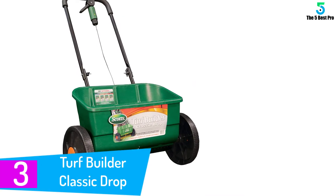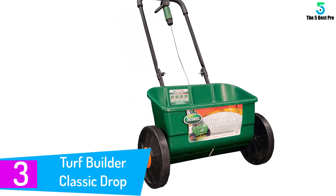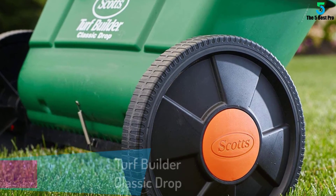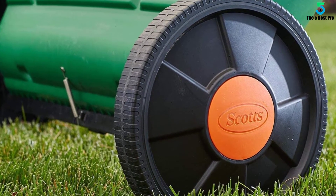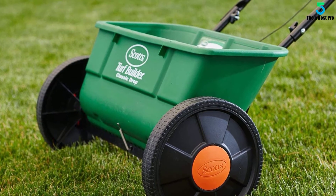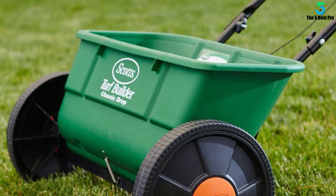At number 3: Turf Builder Classic Drop Spreader. This classic drop spreader works excellent and is fit for numerous situations, including the garden, farm, lawn, and more. The gadget moves flawlessly on different surface areas due to the smooth riding wheels. It will cover areas as large as 10,000 square feet with ease. Also, the 22-inch spread allows it to work fast. The decent hopper capacity enables it to operate for a long session and you won't need to keep replenishing it too often.